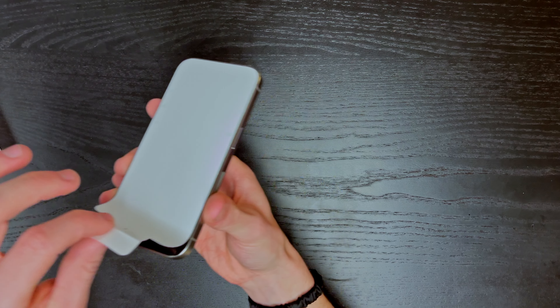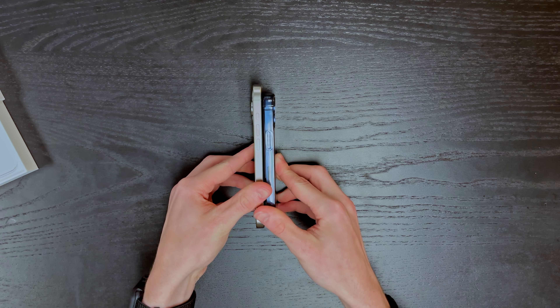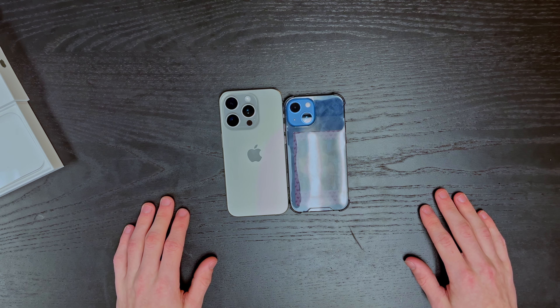Now for the best one. Dude, look at the Dynamic Island. That is crazy. I'll bust out my old phone. So here's the size difference — 5.4 versus a 6.1. Here's the back difference. And honestly, the 15 Pro is lighter than the Mini. Like no cap, it's lighter. I think it's that titanium. I didn't know it was that much lighter, but that's crazy.